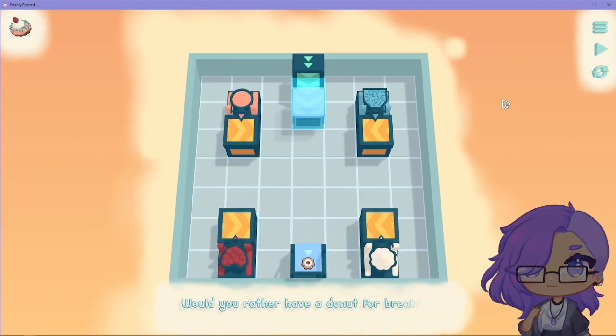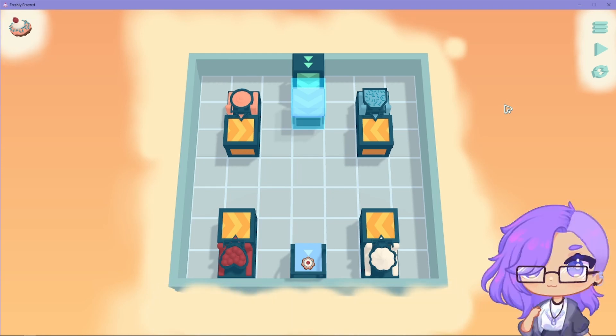Trying to trick me. Would you rather have a donut for breakfast or two donuts for breakfast? I think one would already fill me up — one donut. Then again, I'm not really a donut fan. I'd rather have donut holes, which are smaller donuts.